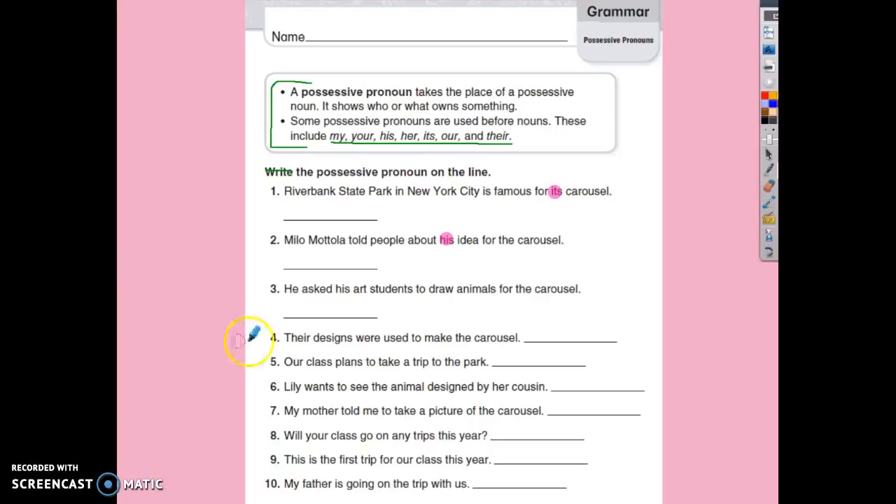Let's correct your highlighted pronouns and see how you did. Number three: he asked his art students to draw animals for the carousel.